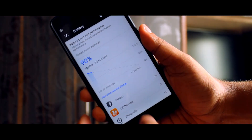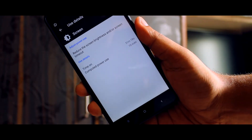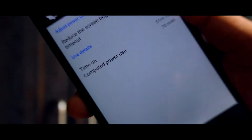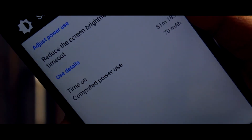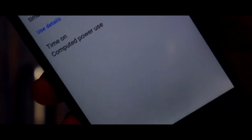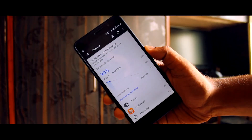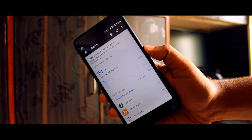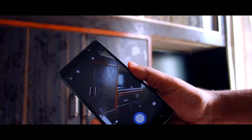Call quality की बात करें तो यहाँ पर call quality आपको बहुत ज़्यादा अच्छी मिलेगी। Battery life आपको यहाँ पर बहुत जबरदस्त मिलने वाली है। मैंने इस फोन को अभी एक घंटा यूज़ किया है और 90 percent battery अभी भी बाकी है।